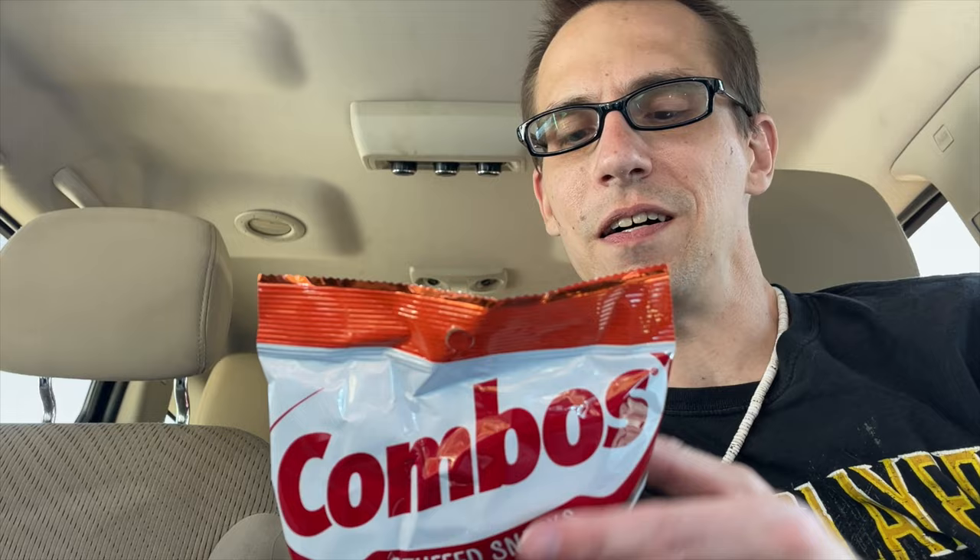Combos is a product by Mars Incorporated. I just filmed a review the other day of another Combos product — their new garlic bread one. I love Combos, especially when I'm on road trips. Combos is always something I associate with eating in the car. I usually go for their pepperoni one, but the cheddar one just sounded really good with the bacon jerky.